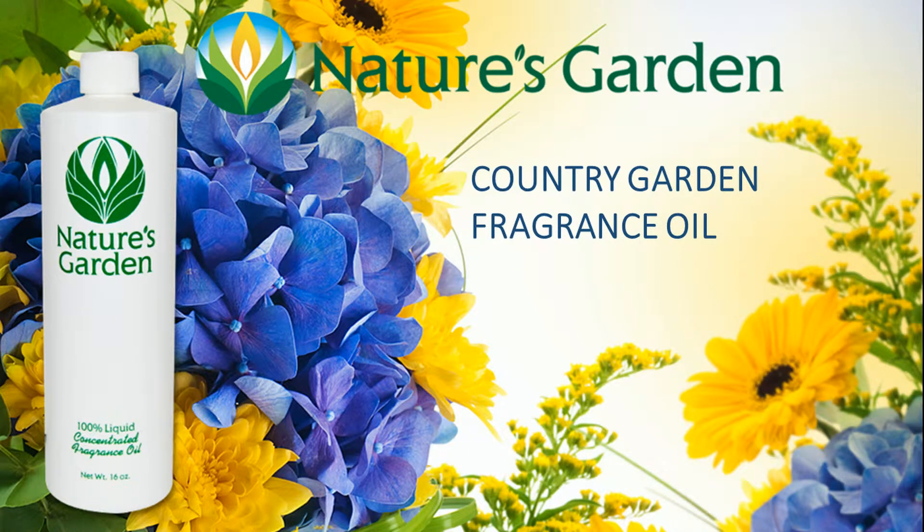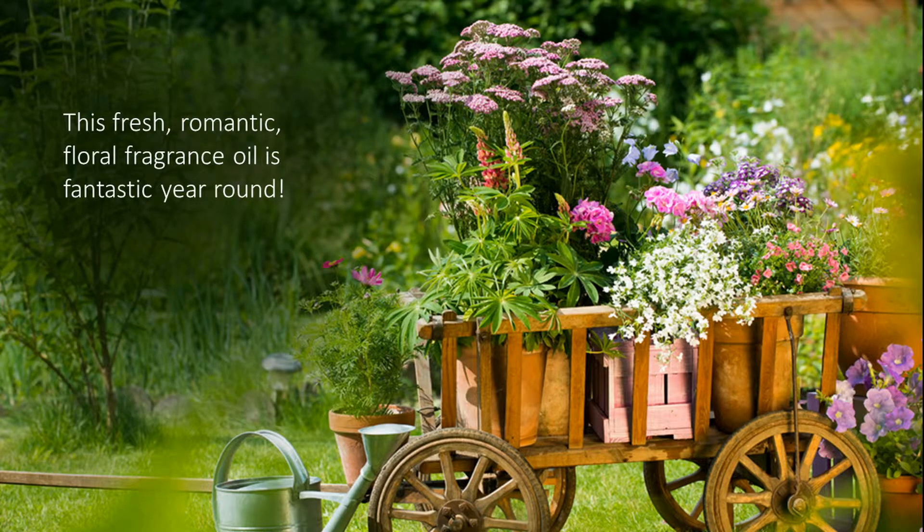Nature's Garden Country Garden Fragrance Oil. This fresh, romantic, floral fragrance oil is fantastic year-round.